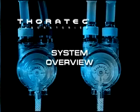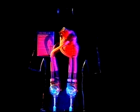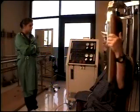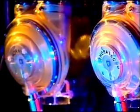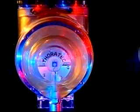Since its first clinical use in 1982, the Thoratec Ventricular Assist Device System has proven to be a versatile and reliable surgical option to effectively support circulation in patients with left, right, or biventricular heart failure. This system is appropriate for short- or long-term support and is FDA-approved for use with bridge-to-transplant and post-cardiotomy recovery patients.